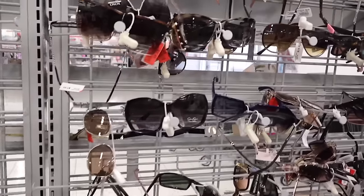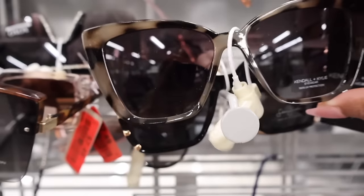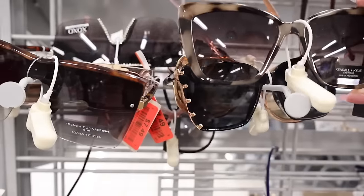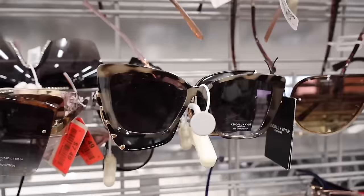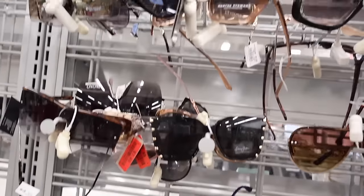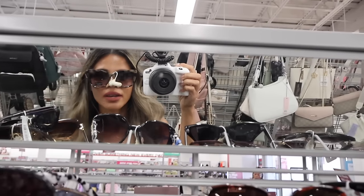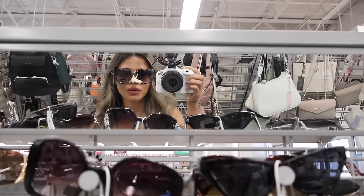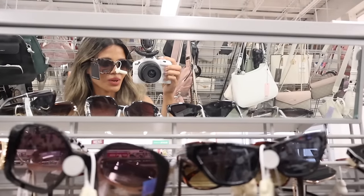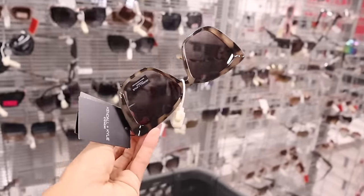I just found new Kendall and Kylie sunglasses, which is so exciting — look how pretty these are! They're like gray and black. I'm trying this one on in the mirror and it sure does look adorable. What do you think about this pair? They are the large size sunnies, and I love the large ones the most. Let's go ahead and pick these up — I can't help myself.